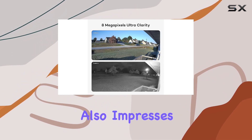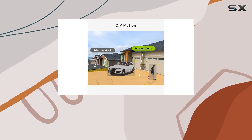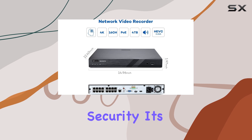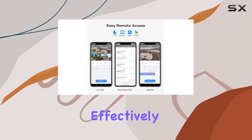Onwote also impresses with their customer support, offering 24/7 professional assistance and a solid one-year warranty, backed by responsive email and scheduled phone support. This system isn't just about security — it's about peace of mind for businesses looking to safeguard their premises effectively.